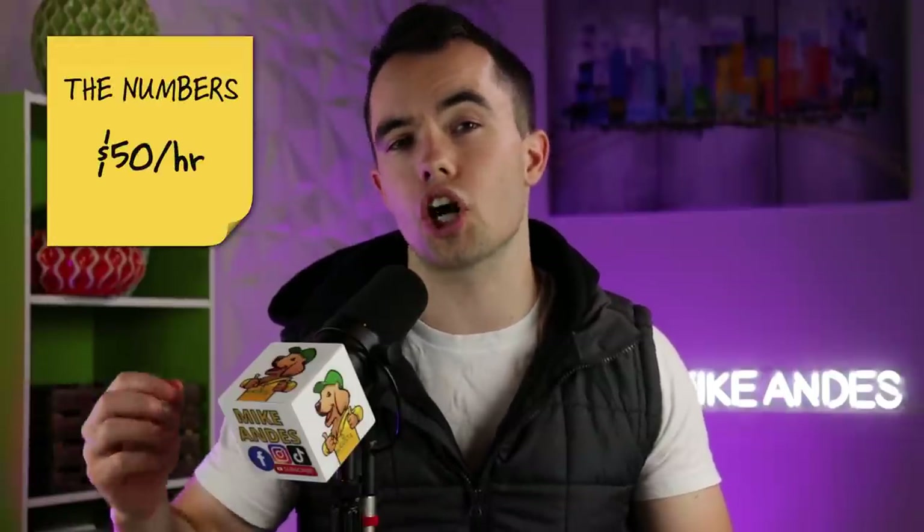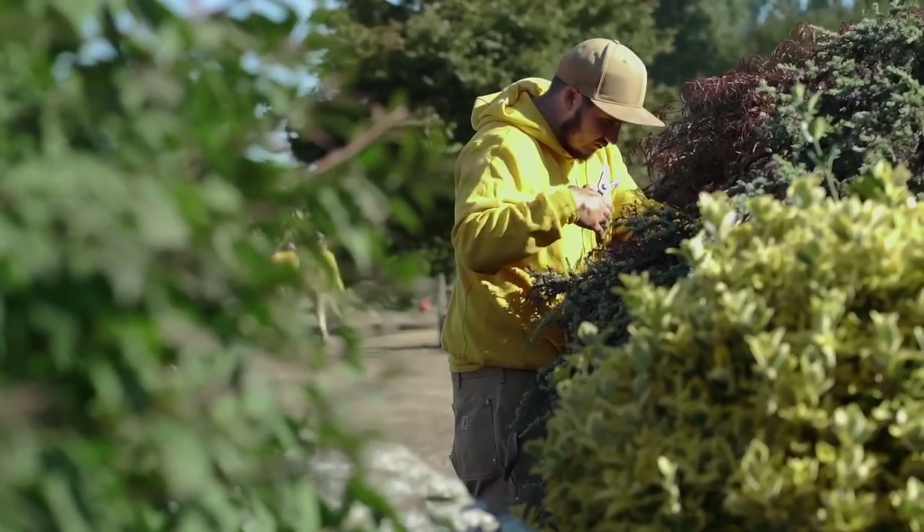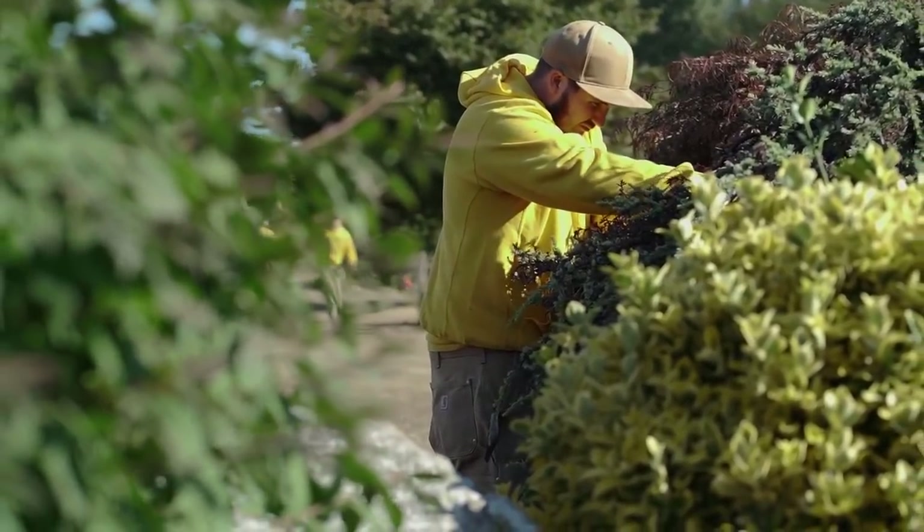First of all, we're going to be charging the client on our estimate $50 per man hour. We're going to assume we have budgeted hours of 16 hours, which means the total labor expense for this job is $800. That's the bulk of the revenue coming from this job. I truly believe that your minimum hourly rate needs to be $50 per man hour. I used to say $40, but I've officially changed my mind to $50 because the cost of labor is going up so much with inflation.